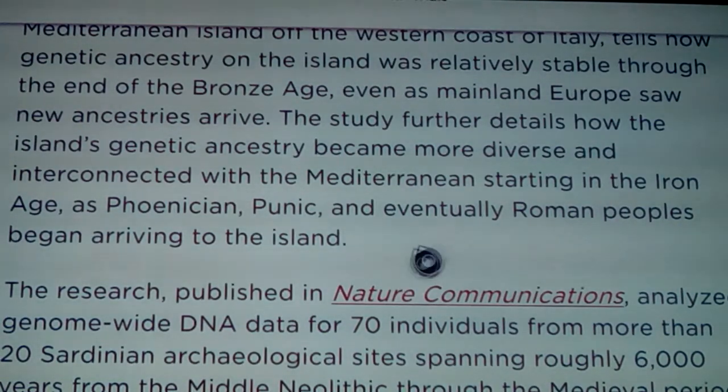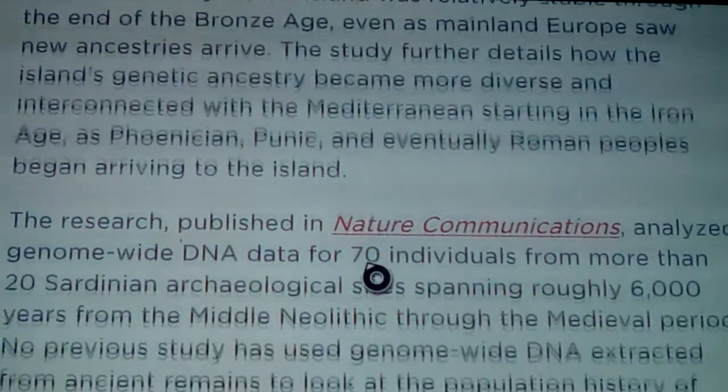Through the end of the Bronze Age, even as mainland Europe saw new ancestries arrive - and through my other videos we've talked about the waves of proto-Indo-Europeans that came later, like Anglo-Saxons and so on, the mythologies that came from that, and who the Picts and Pixies actually were. They also said that it became more diverse and interconnected with the Mediterranean starting in the Iron Age as Phoenicians arrived, but these are all different variation groups of Caucasians - not really that different.